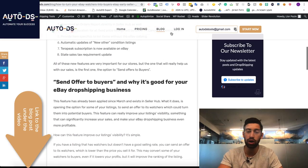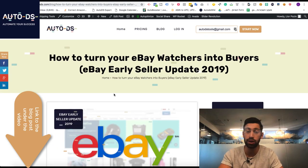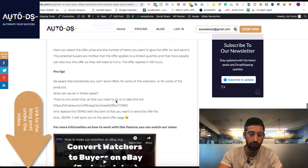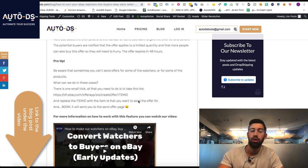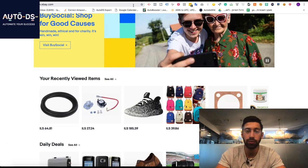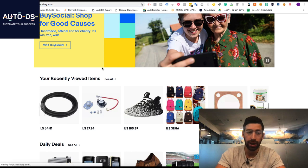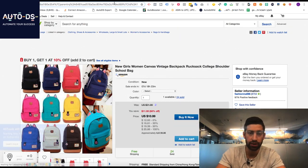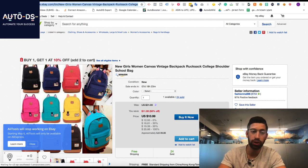If we go to our article about this new feature on the AutoDS blog and scroll down, you will find this pro tip link. All you need to do is take this link, go to eBay, and take any product you want — for example this one. Let's say that it's your product, and then you need to find the product ID.